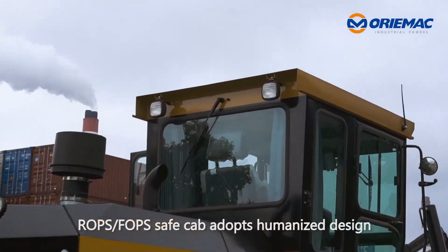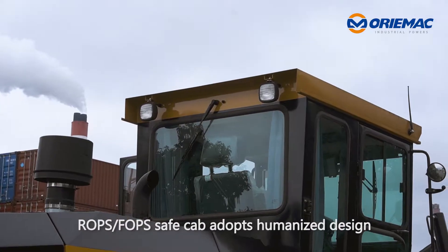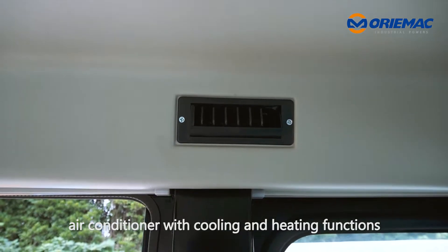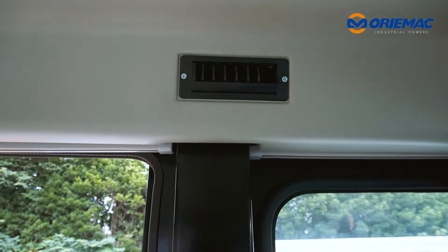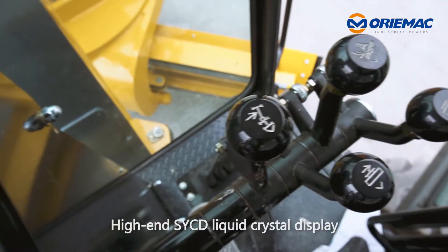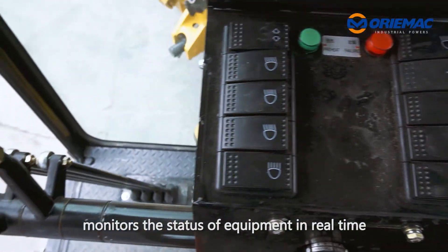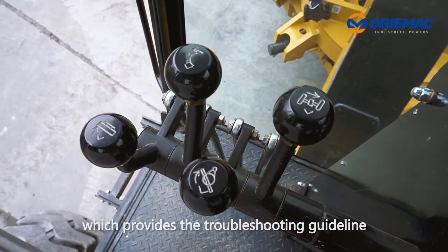The ROPS and FOPS SafeCab adopts humanized design, and it is equipped with high-grade interior, air conditioner with cooling and heating functions. The high-end SYCD liquid crystal display monitors the status of equipment in real-time, which provides the troubleshooting guideline.